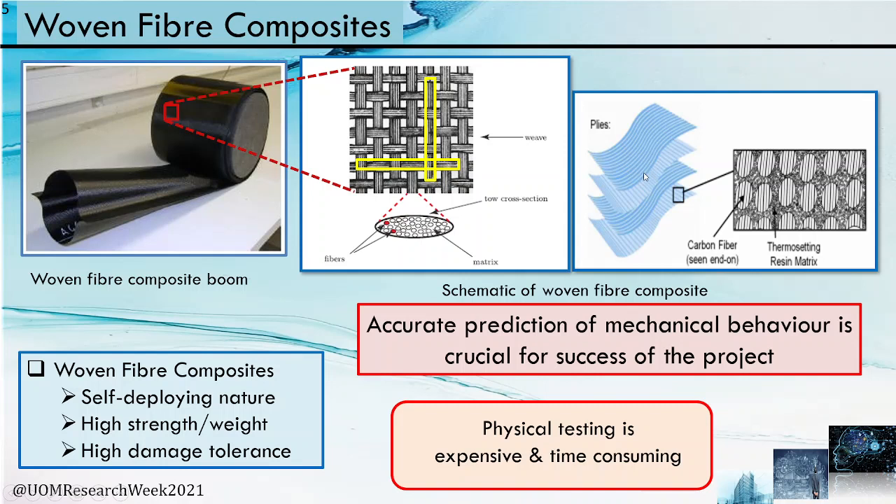Accurate prediction of mechanical behavior is crucial for the success of a project. For example, an antenna structure containing three deployable booms was sent to Mars orbit but failed to deploy after reaching the destination. So understanding the behavior beforehand is very important, but conducting a physical experiment would be highly expensive and time-consuming.